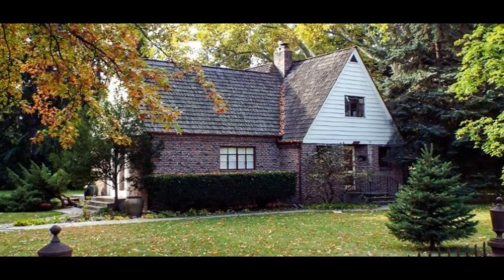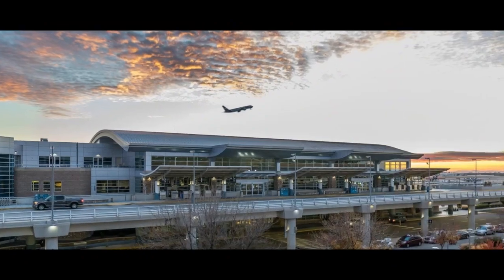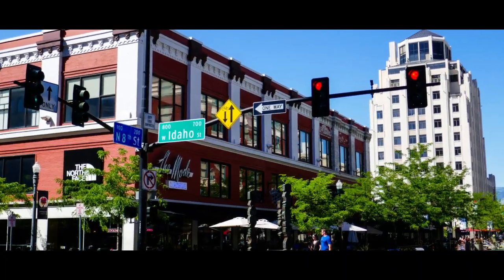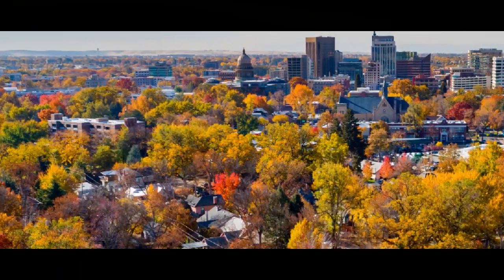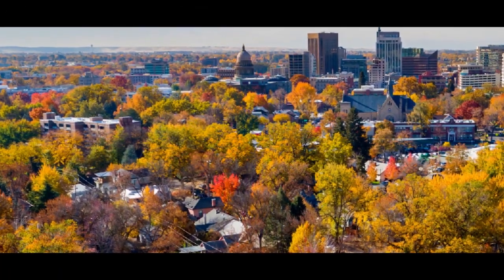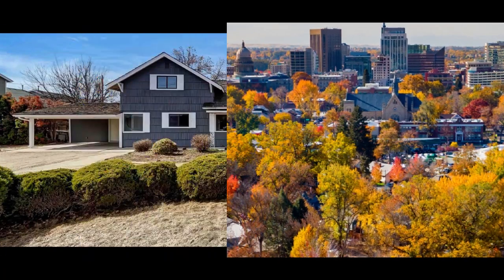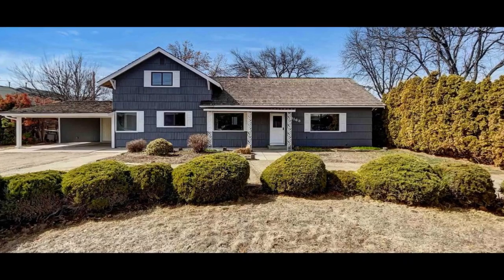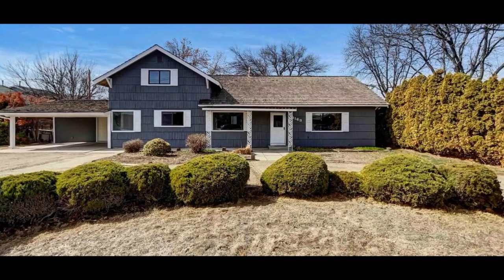Nonetheless, they are in demand because of their proximity to the airport, Boise State University, and the downtown area. Moving west from the depot bench, we find mid-century ranch-style homes in the area known as the west bench. The west bench hasn't yet seen as much renovation as the depot bench, and you can expect to find classic three-bedroom, two-bathroom homes with decent-sized lots in this area.